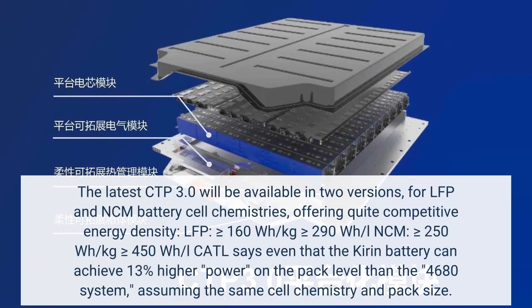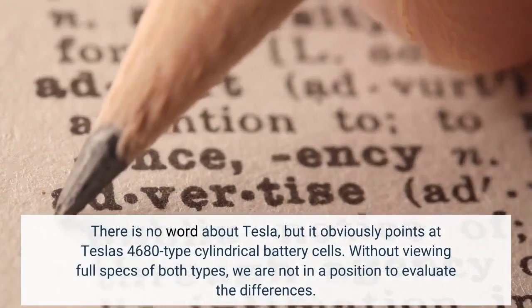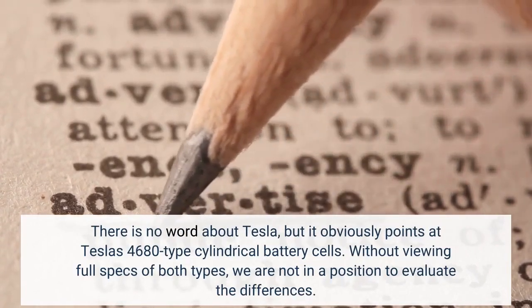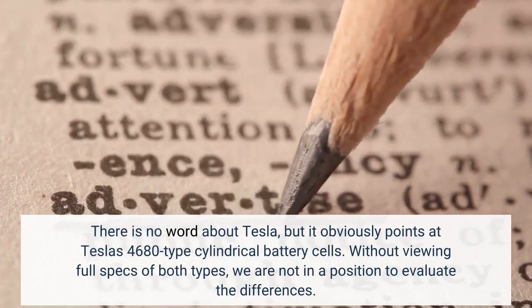CATL says that the Kirin battery can achieve 13% higher power on the pack level than the 4680 cell. There is no word about Tesla, but it obviously points at Tesla's 4680-type cylindrical battery cells. Without viewing full specs of both types, we are not in a position to evaluate the differences.